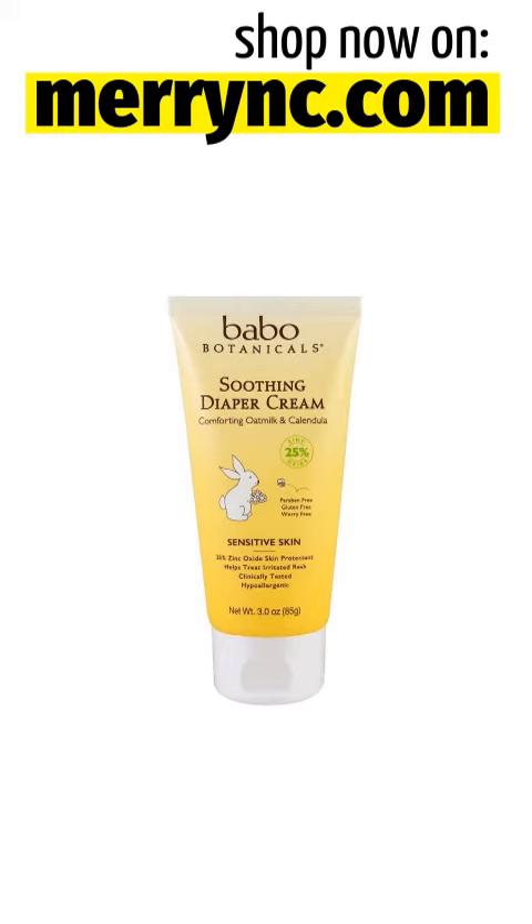Hydrogenated Castor Oil, Hydrogenated Vegetable Oil, Nasturtium Officinale Flower/Leaf Extract, Orbignya Oleifera Seed Oil, Polyglyceryl-3 Beeswax, Pueraria Lobata Root Extract, Ricinus Communis (Castor) Seed Oil, Spiraea Ulmaria Flower Extract, Tocopherol.